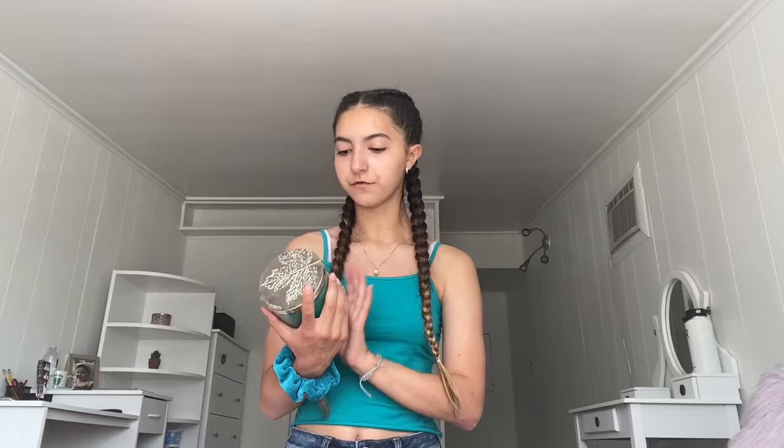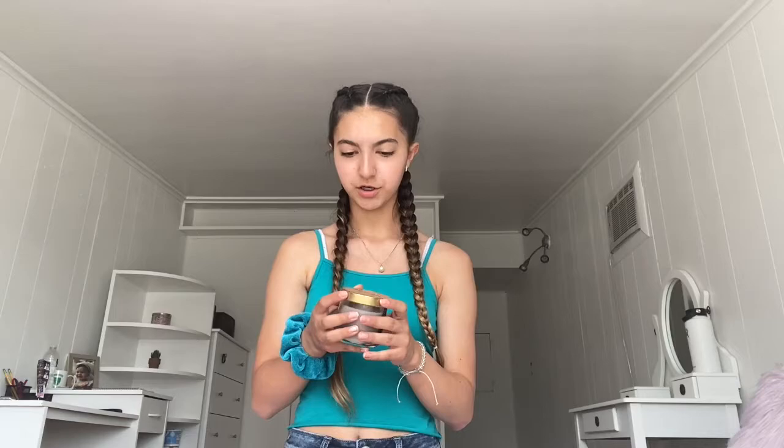I got this candle from Bath and Body Works called Sweater Weather, I got another candle called Coconut Macaroon, and I got this candle called Harvest Gathering — all three of those were from Bath and Body Works. I also have this candle called Cozy Nights, and I'm not sure what the brand is, it says Opal House at the top.